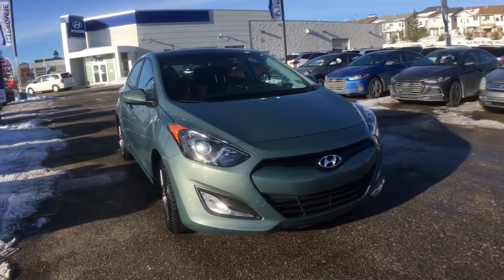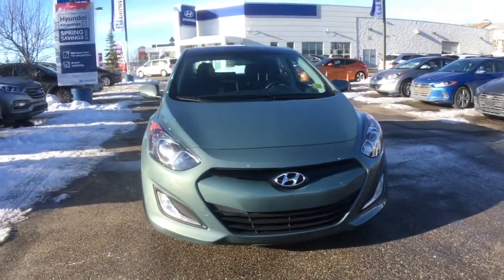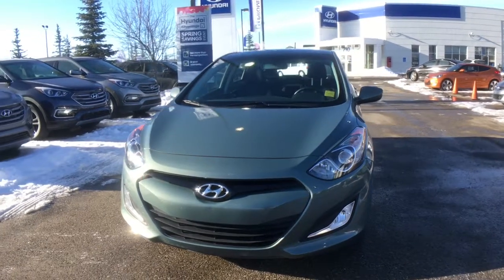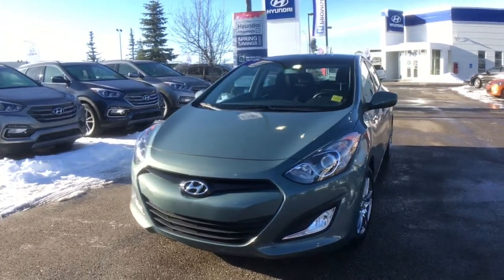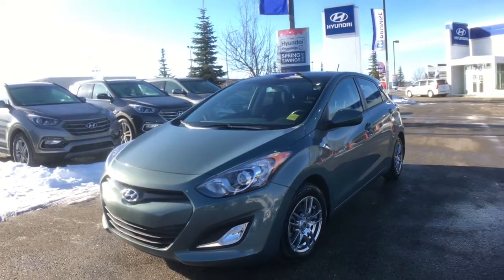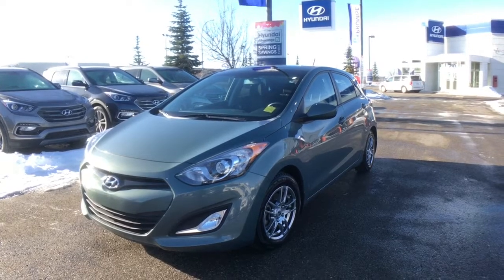Our team at Crowfoot Hyundai has meticulously inspected, five-star cleaned, and Carproof verified this 2014 Hyundai Elantra GT GLS. For any additional information or to head out for a test drive, please don't hesitate to give us a call or stop by our showroom. You can find us in the Northwest Calgary Crowfoot Shopping Center. Once again, I'm Alyssa here with Crowfoot Hyundai — thank you so much for watching.